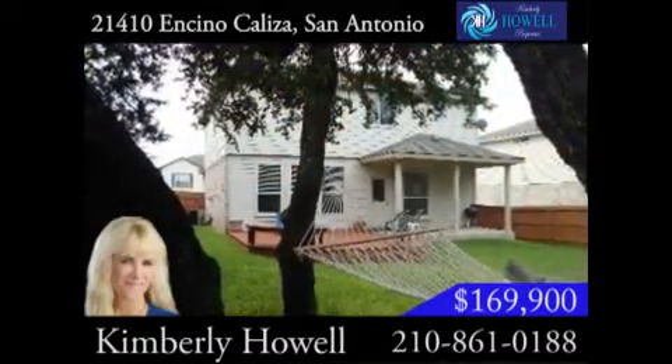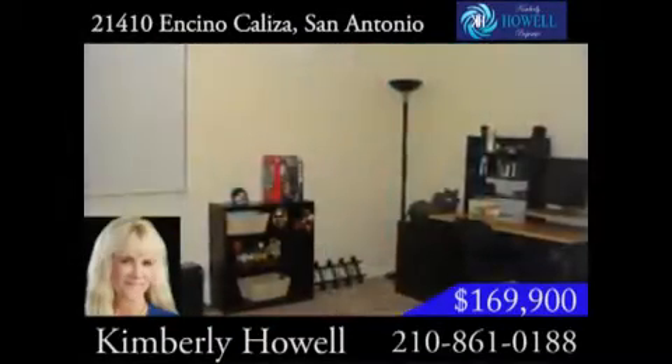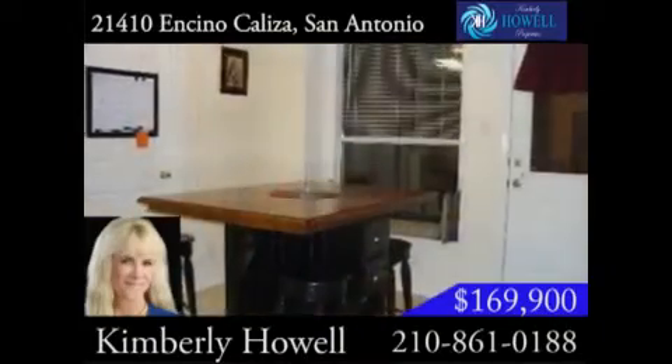There is nearly 2,100 feet of inviting living space in this three-bedroom, two-and-a-half-bath property. You will certainly feel right at home and have plenty of space to spread out.